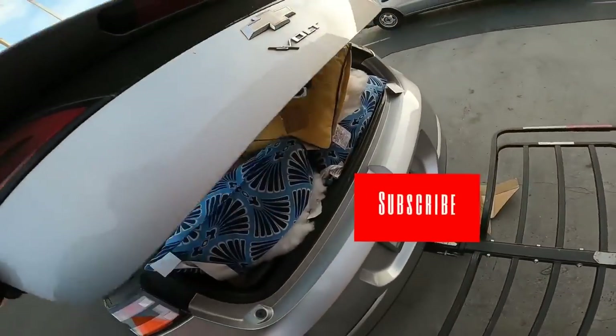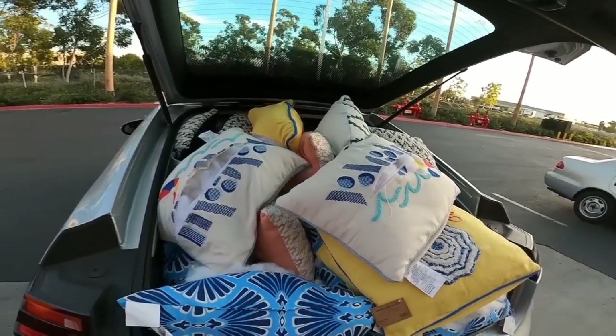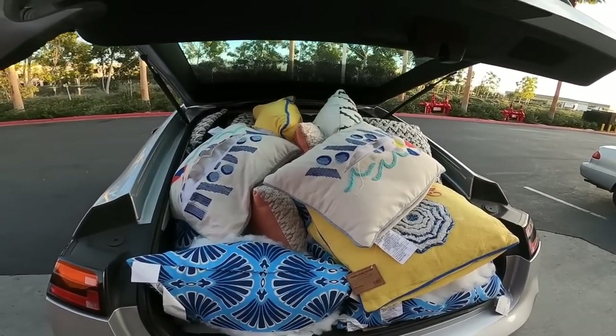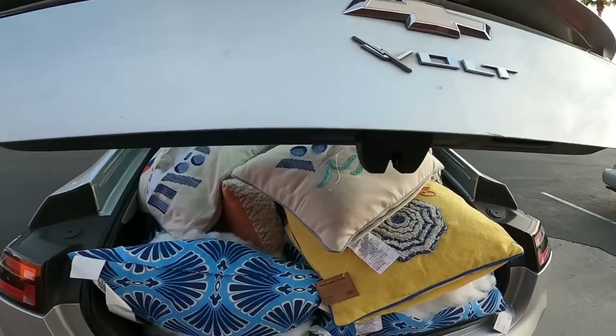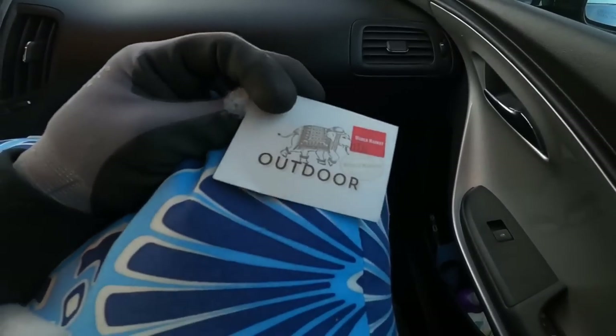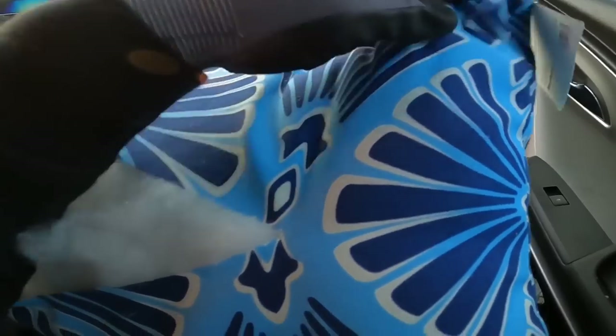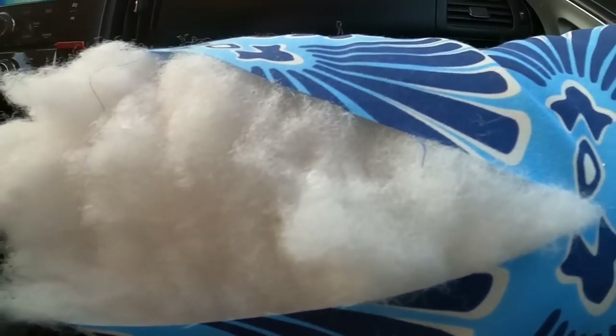I think this was the quietest dumpster dive ever — just a little glimpse of all this fluffiness! You can see they're really nice pillows. It's just sad that they have to cut them all up like that.